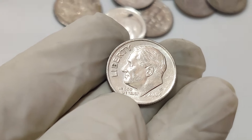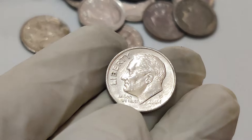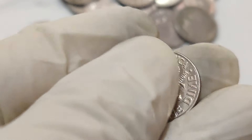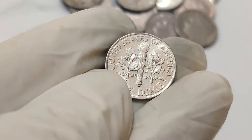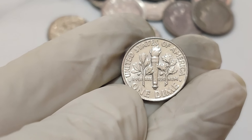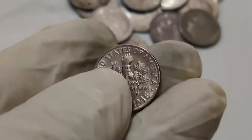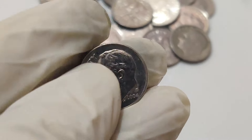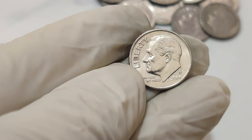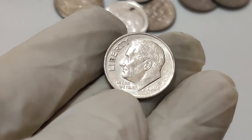Welcome back, where we explore the fascinating world of rare and valuable coins. Today we have a truly extraordinary story for you. Imagine finding a coin worth 1.4 million dollars. We're talking about a 2004 1 cent dime dollar coin that's now a millionaire's delight. In the world of coin collecting, certain errors and unique mintings can make a seemingly ordinary coin incredibly valuable. This particular coin from 2004 is one of those rare treasures.